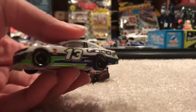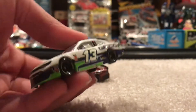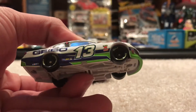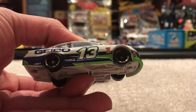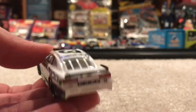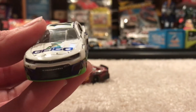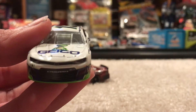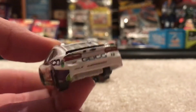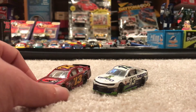Then we got Ty Dillon with Germain Racing — basically Richard Childress Racing — and his number 13 GEICO Chevrolet Camaro. I love this scheme. It's kind of basic but I kind of like it at the same time. It's three really good-looking colors that go really well together. It's a very simple scheme and it's got GEICO, the gecko. I'm getting blown up with notifications again. Not too much to it, very simple, but it's a nice scheme.